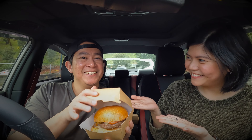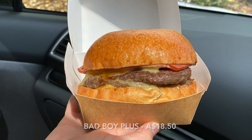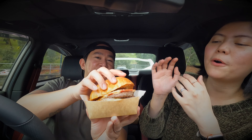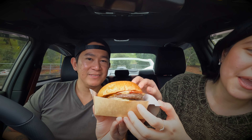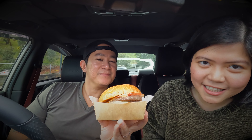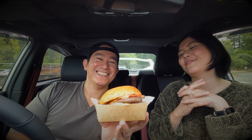Another win! For the third burger, we have the Bad Boy Plus. This is my own choice since I'm a big fan of meat. The ingredients include double beef patty, bacon, melted cheddar, tasty sauce, and aioli.